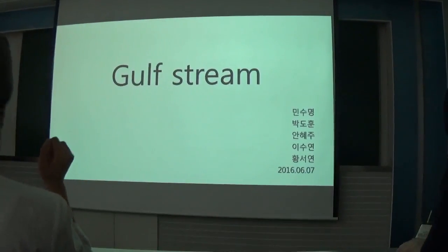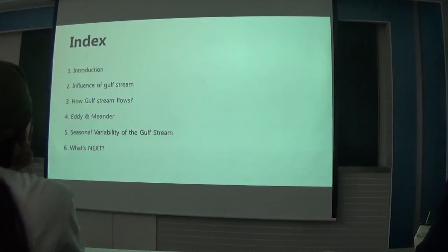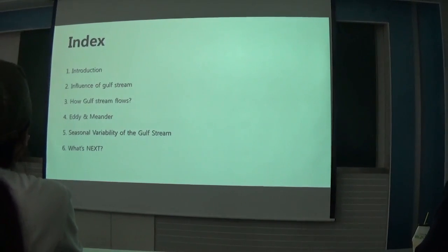Hello, this is Sumyeo and I will talk about the Gulf Stream. Here is our index covering our presentation.